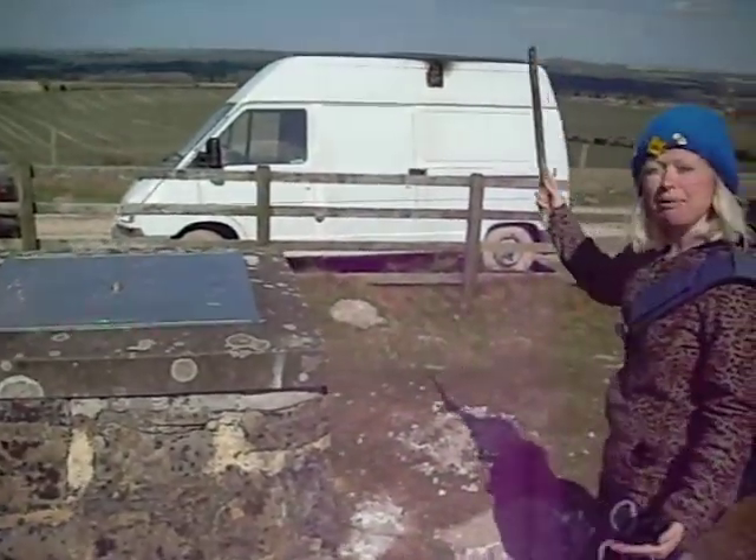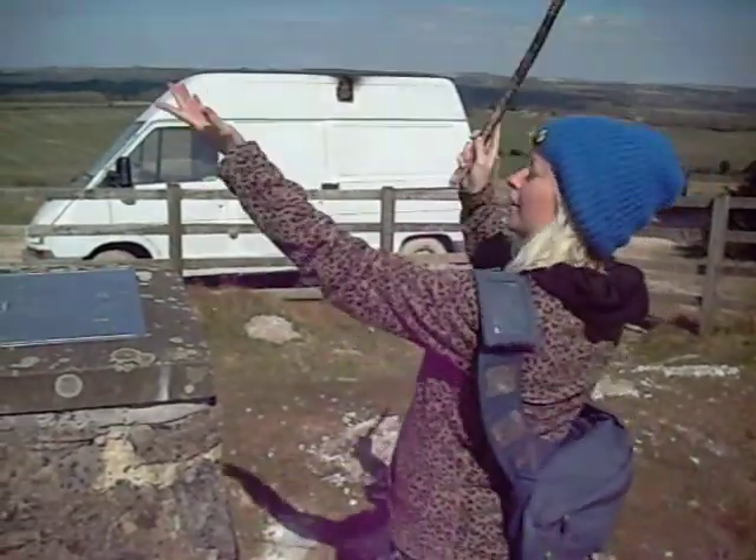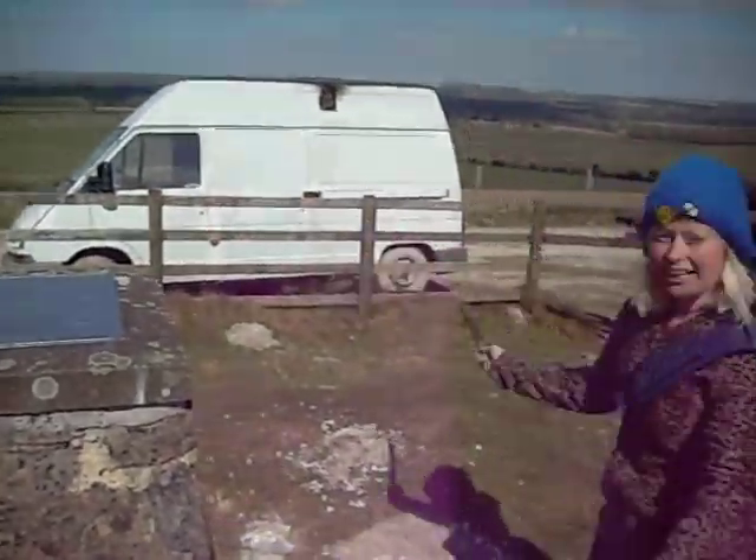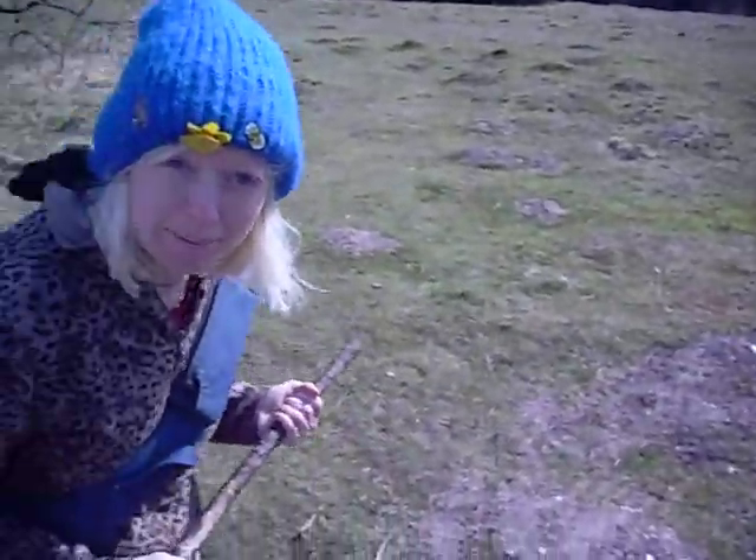And you have buzzards soaring the heights above the trees over to the west. And now, if you come with me, I shall show you Pepperbox Hill.